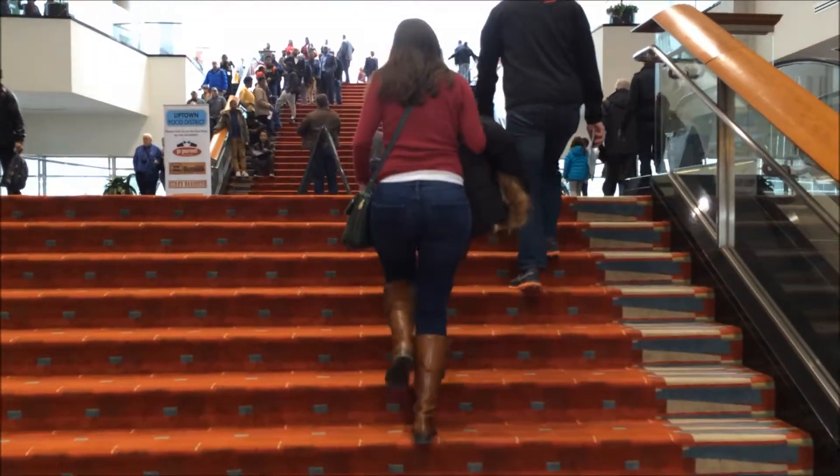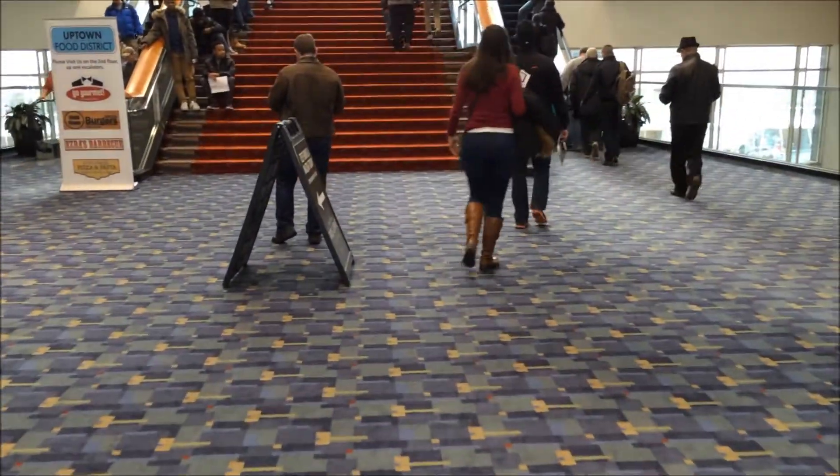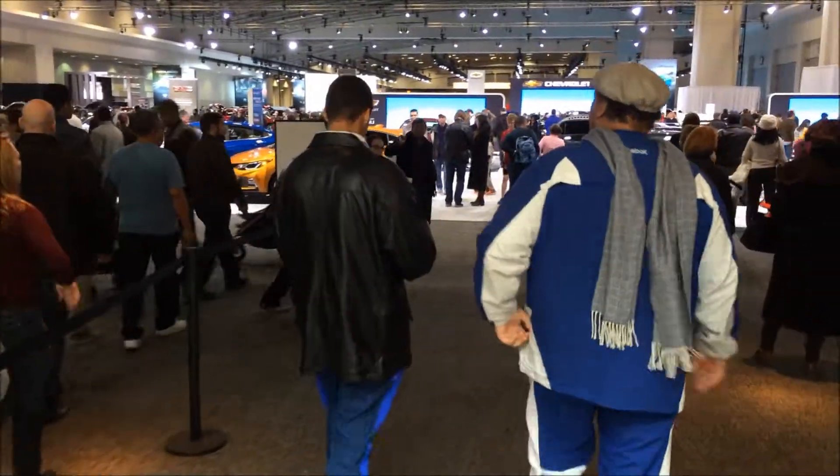Nice view. We're going up the main staircase to the second level of the car show. Okay, here we are. I guess we have to stand in line to get to the car show. All right, here we are at the car show.